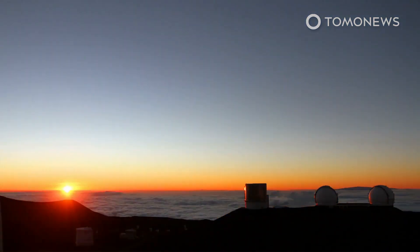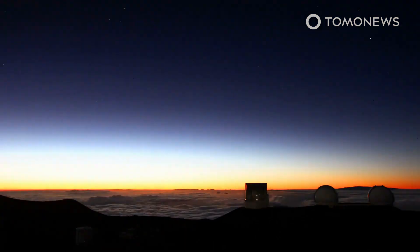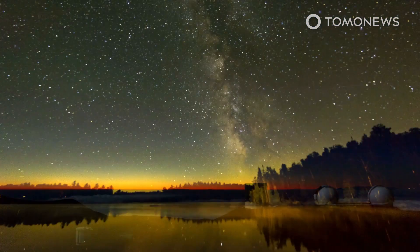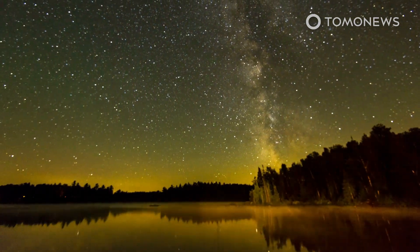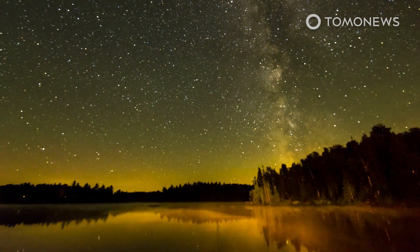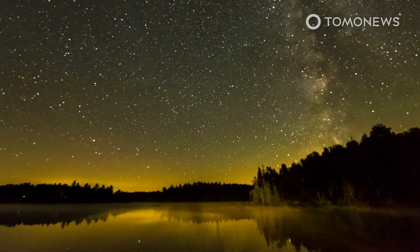In 2010, NASA completed its goal of discovering 90 percent of all near-Earth objects larger than one kilometer in width. In 2005, the agency was directed by U.S. Congress to find 90 percent of NEOs larger than 140 meters in width. To date, NASA says it has found 40 percent of the objects within this range.